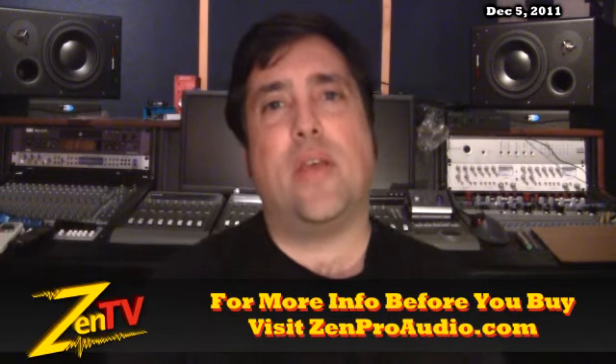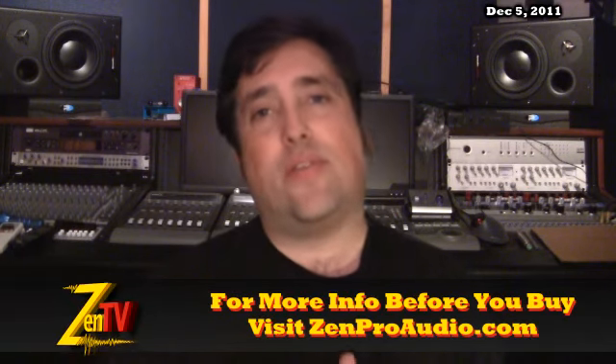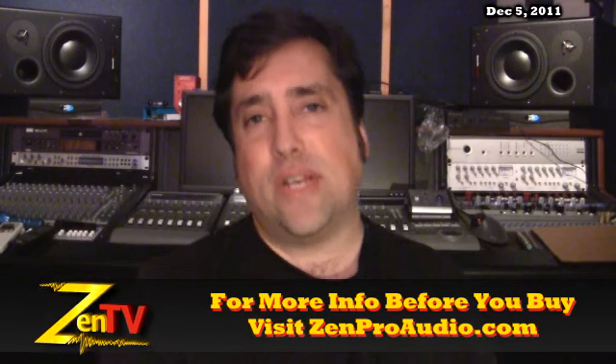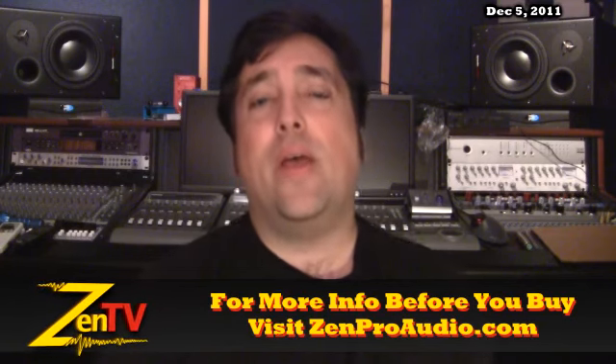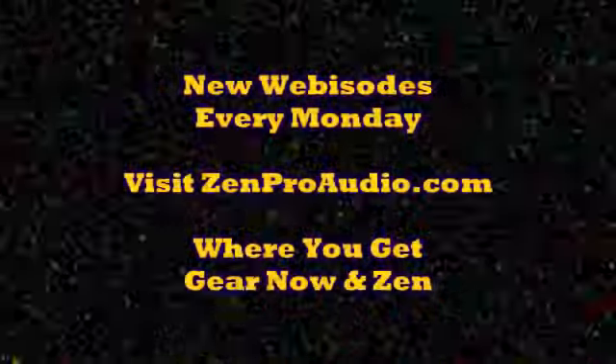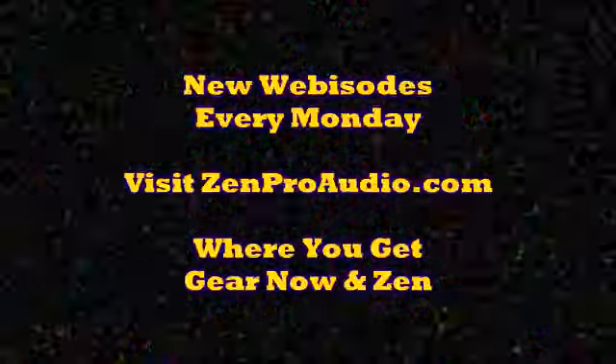That is all the hot stuff I can think of that's going on this week at Zen Pro Audio. As always, you can click on contact us on the site and I'll personally respond to get you taken care of. Keep in mind, we're working very hard around here to bring you Gear Now and Zen. Thanks. Bye.